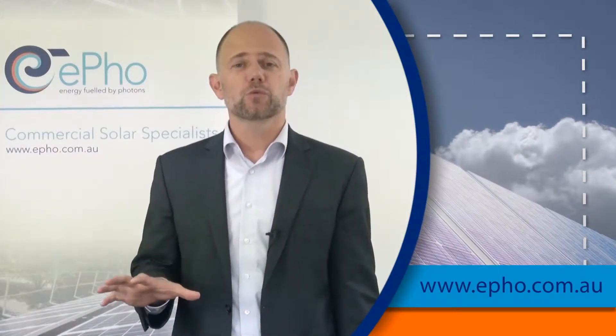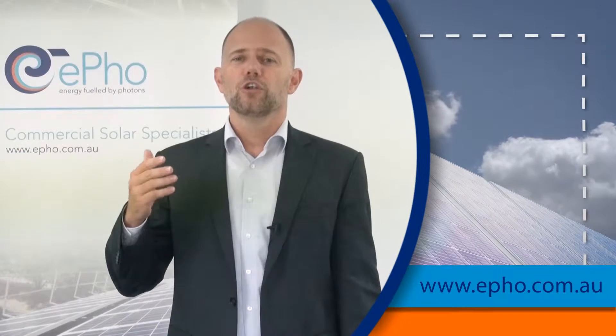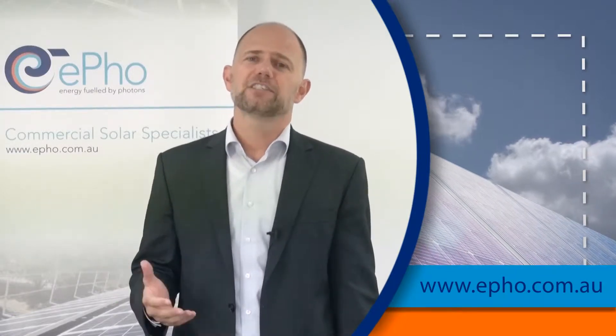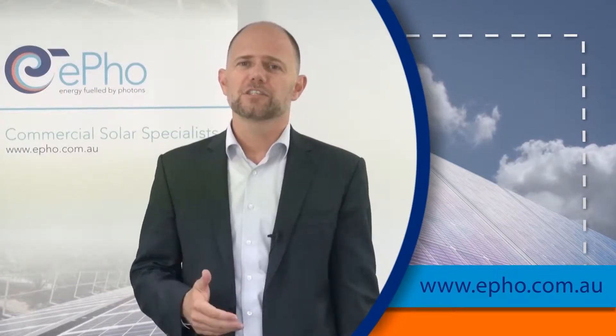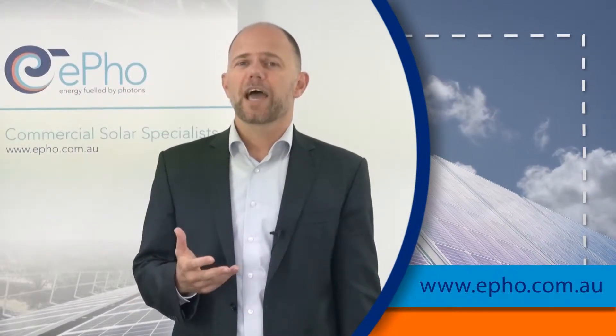Commercial solar, however, is quite different. The investments are much larger and are made on long-term benefits generated from that investment. It's return on investment, it's payback periods, and really every investor wants to have a reliable return on their investment.